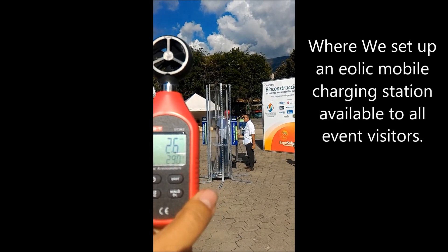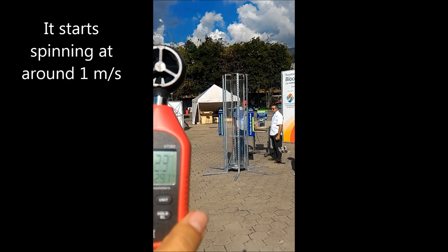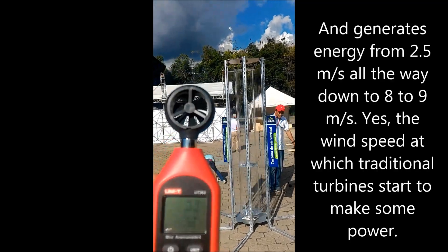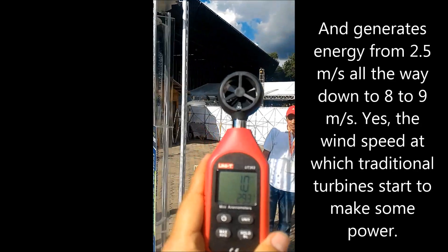It starts spinning at only 1 meter per second winds, and makes real power at speeds at which traditional turbines are just starting to move.